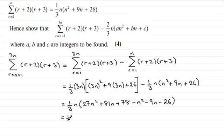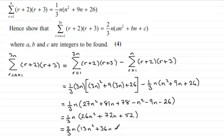Cleaning up the inside of the bracket: 27n² minus n² is 26n², 81n minus 9n is 72n, and 78 minus 26 is plus 52. I can now see that 2 is a common factor across those three terms, so pulling the 2 out gives two-thirds n, and inside the bracket we have half of each value: 13n² + 36n + 26.